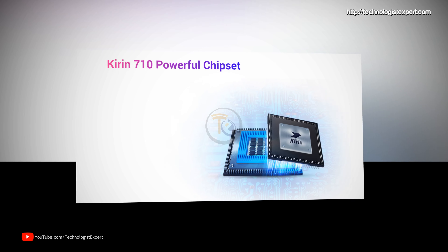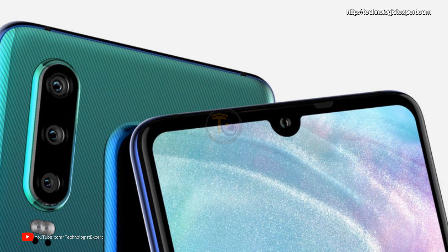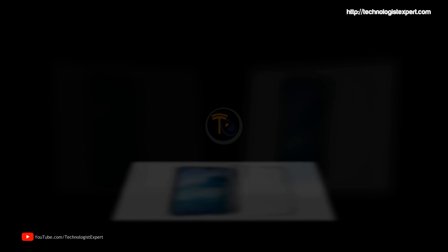The heart of the smartphone will be the Kirin 710 processor. The triple main camera will consist of sensors with resolutions of 20, 16, and 2 megapixels. The Huawei P30 Lite will not receive an under-display fingerprint scanner.